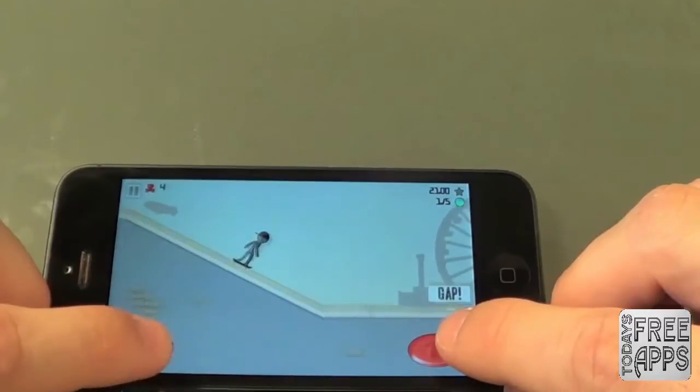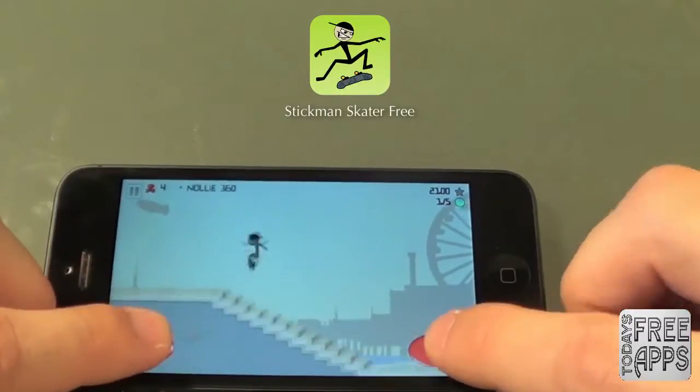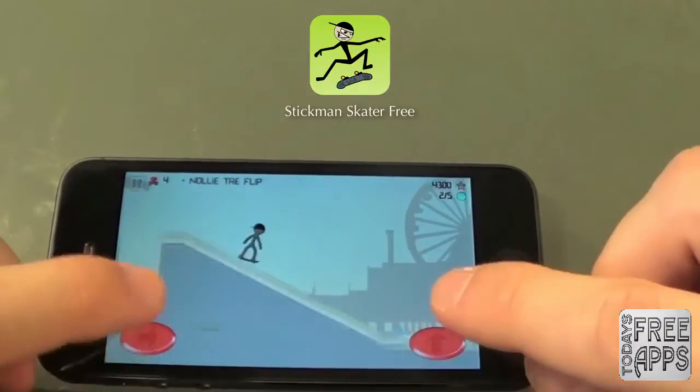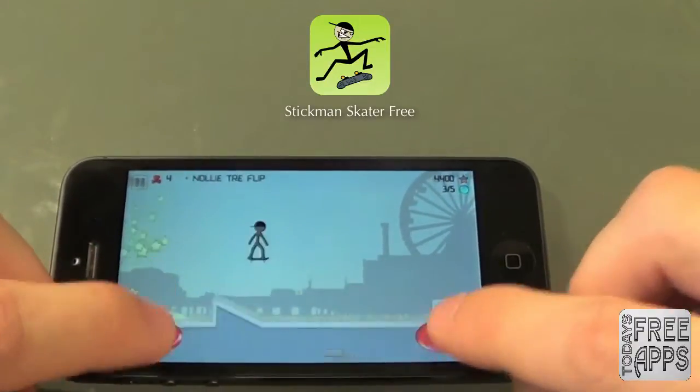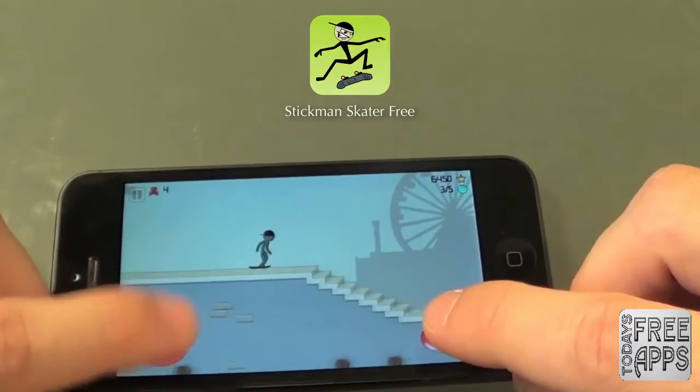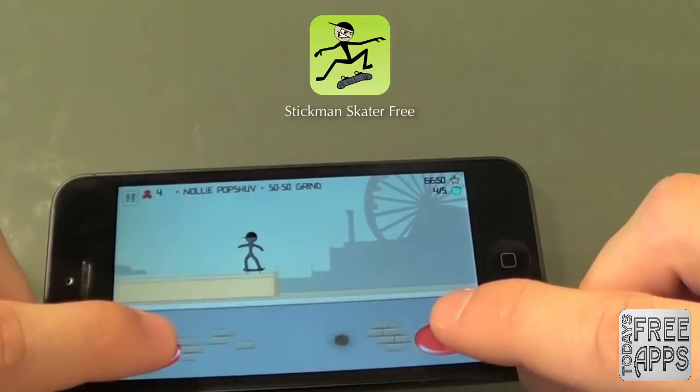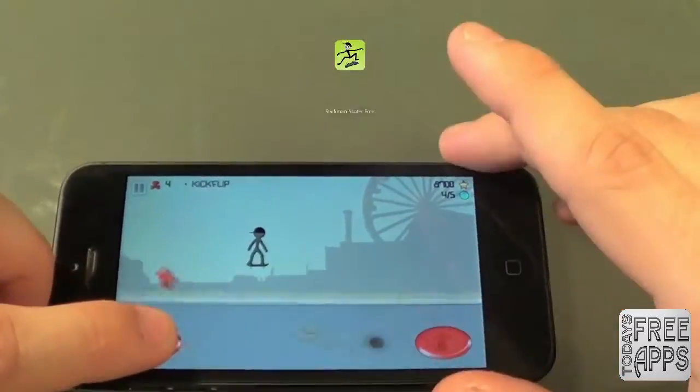Coming up next is the app called Stickman Skater Free. I'm really liking this app — not the greatest graphics in the world, but I'm really enjoying it. It helps pass the time when I'm bored. I really like that you have over 1,000 different trick combinations available in this game to help you score points. Go check this one out in the app store, Stickman Skater Free.